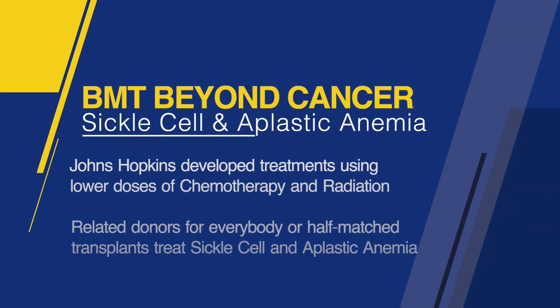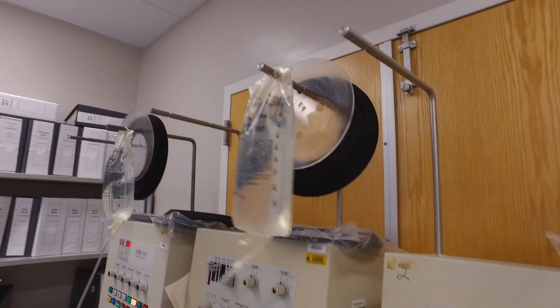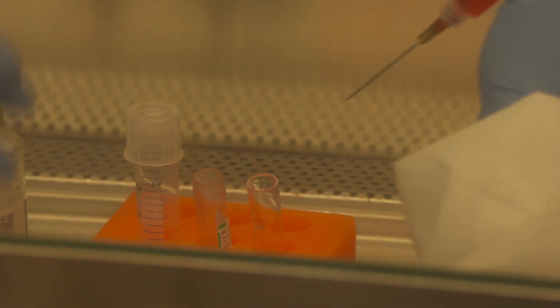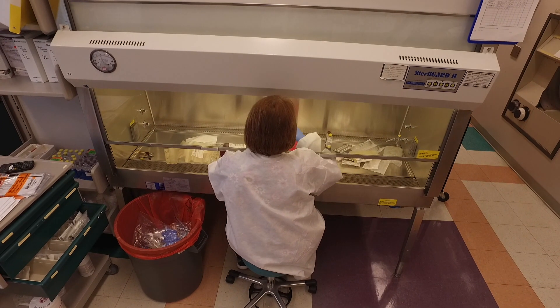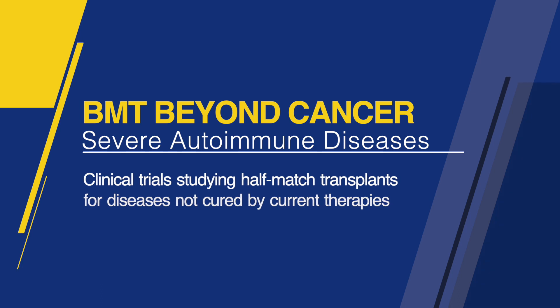We've gotten so good at transplant that we now feel very comfortable using it in sickle cell anemia and aplastic anemia. The treatments we've developed at Hopkins using lower doses of chemotherapy and radiation, with related donors or half-matched transplants, allow us to treat sickle cell anemia and aplastic anemia safely. These trials that we developed here are now being used internationally to confirm our results. The other place we're going with this is severe autoimmune diseases — we have clinical trials studying half-matched transplants in a variety of autoimmune diseases that can't be cured with current therapies. The transplant has become kinder and gentler, and still very successful.